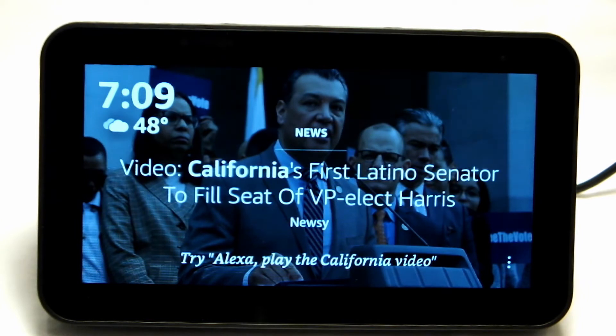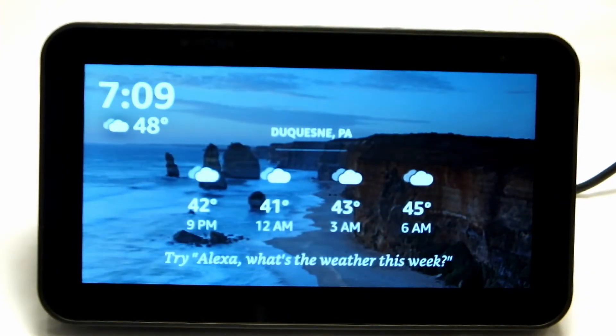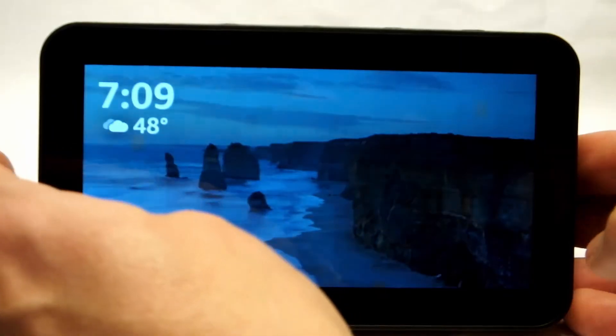Whereas other Echo devices are only voice controlled, the Show 5 is both voice and touch control. I'll leave a few links to the other Echo devices in the description below in case you want to see the other choices. So let's take a look at the Amazon Echo Show 5.